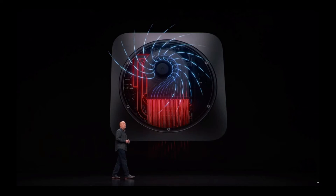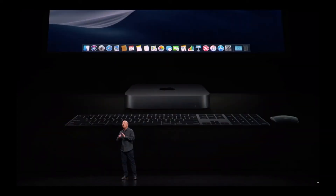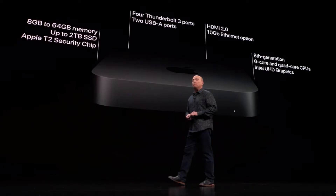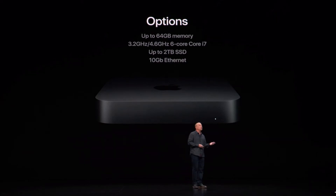There's also a T2 chip that enables Hey Siri and a new thermal system. As you can see it comes loaded with ports at the back — Ethernet, some Thunderbolt 3 ports, HDMI, two USB-A, and a headphone jack. It's very powerful and you can stack many of them together — thousands, actually — to get even more power. This new Mac mini comes in at $799 for 8 gigabytes of RAM, 128 gigabytes of SSD, and an i3 processor.